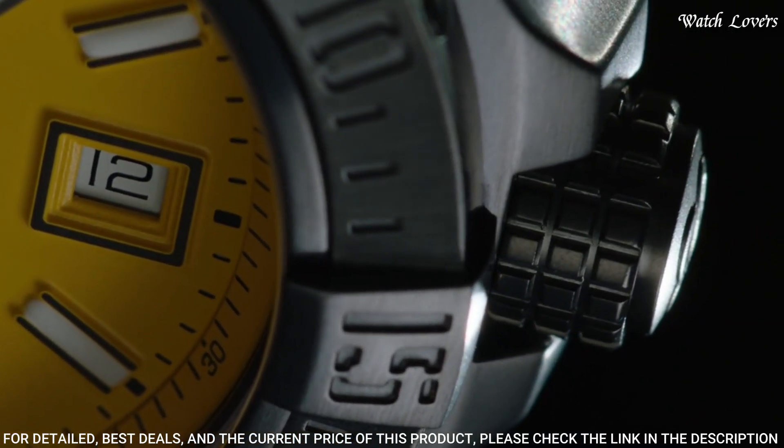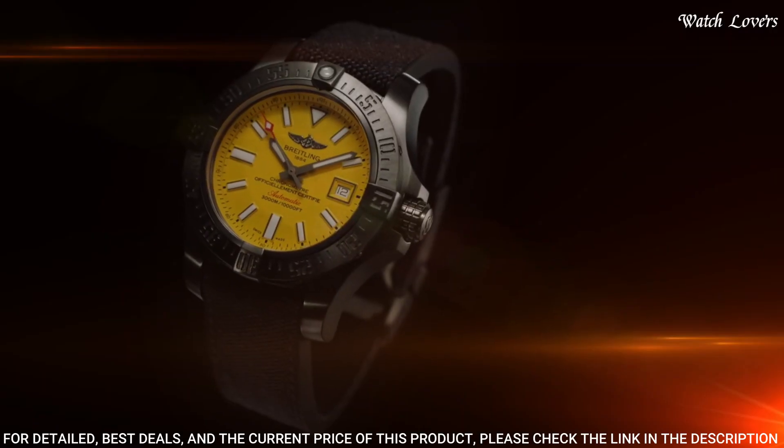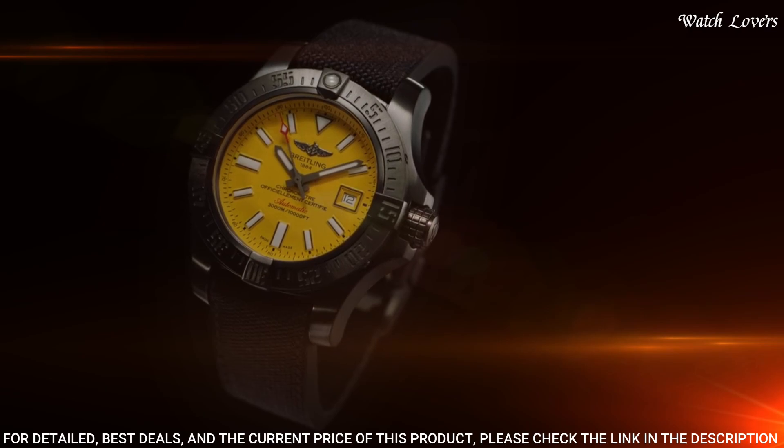Water-resistant at 3000m. Functions: date, hour, minute, second. Luxury watch style.